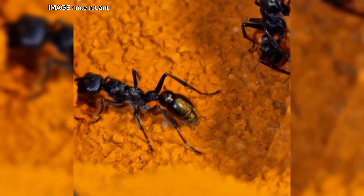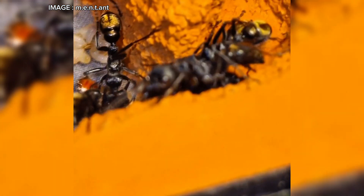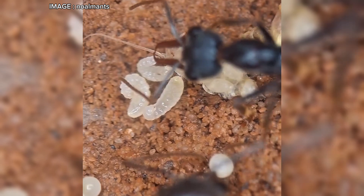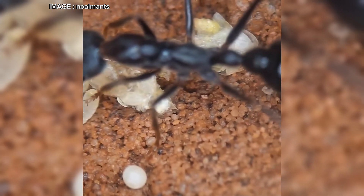The life cycle of Myrmecia piriformis follows an exogenous heterodynamic rhythm. In other words, they require a proper winter diapause from June to August in Australia. In captivity, you must respect this period by maintaining temperatures between 10 and 15 degrees Celsius, or their lifespan will be drastically reduced.